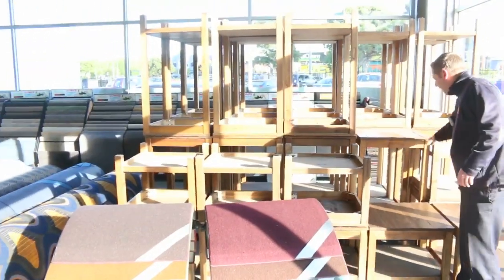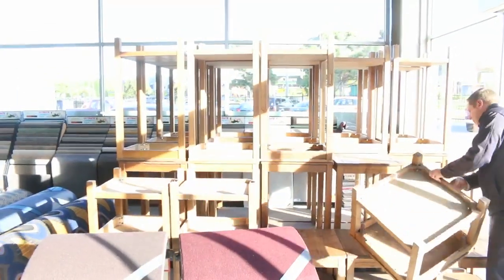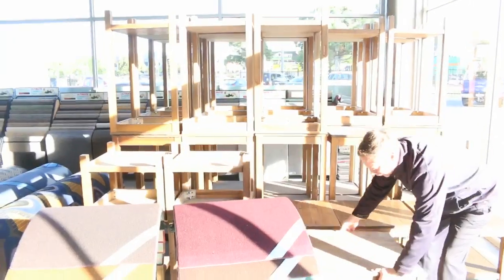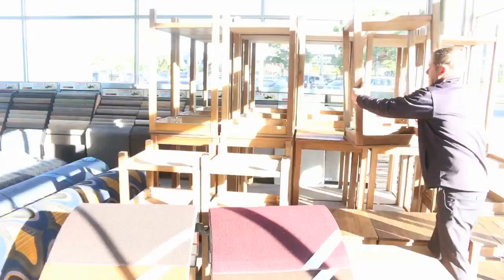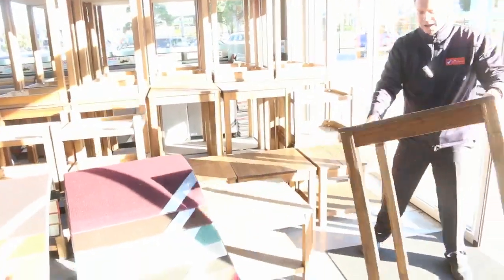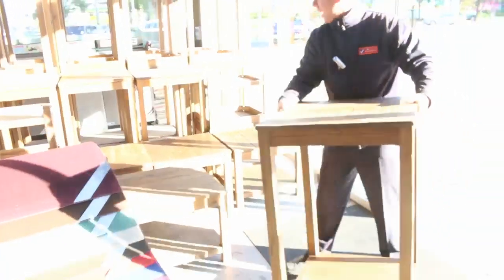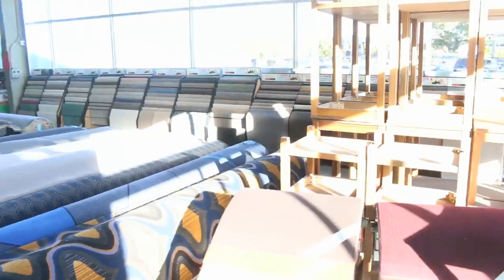We've had a huge delivery of ex-hire tables in three different sizes. First up there's the side tables — they're beautiful. We've got the bar tables up over the back; I'll grab one down so we can have a look. Perfect bar height. There's a mountain of both of those, unreserved, one dollar no reserve, so we'll get them going.